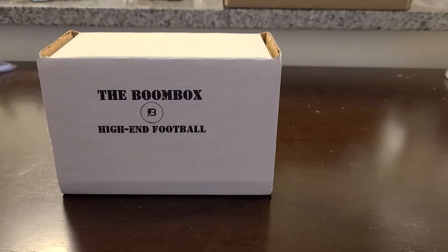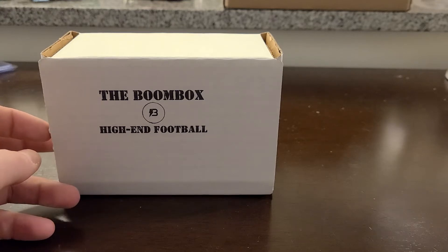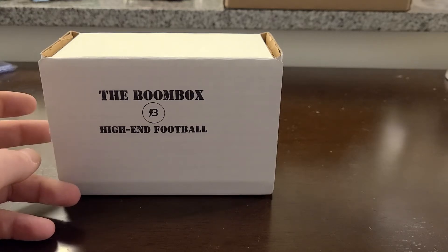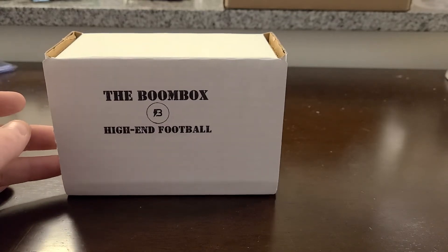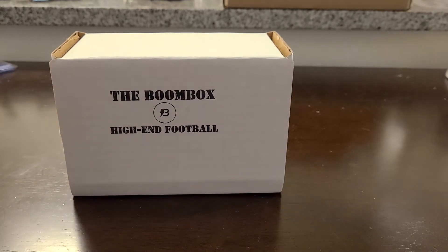What's up guys, Big Dog here hoping you're all having a magical Monday. Today we're going to be taking a look at the high-end football original boombox. Every month most of my videos are boombox videos because other than these boomboxes I don't get too many sealed hobby boxes — I mainly jump into team breaks because a lot of hobby boxes are just too expensive. Optic is a thousand bucks for football hobby boxes now. I do have a hobby box of plates and patches I'll be opening on the channel at some point this week.